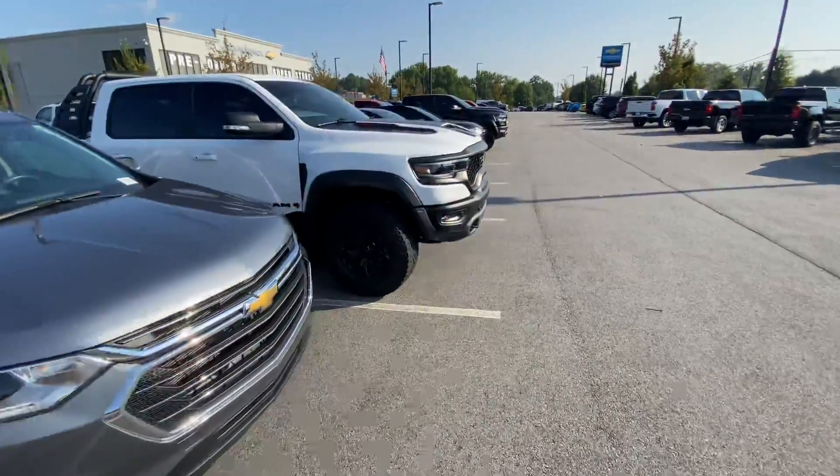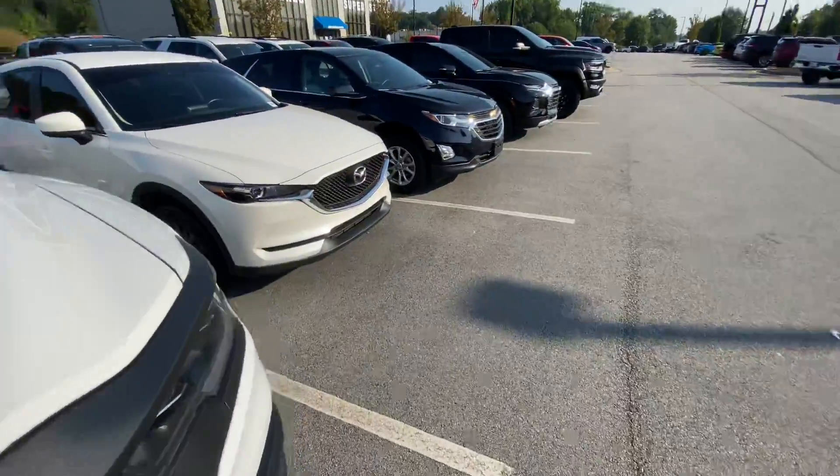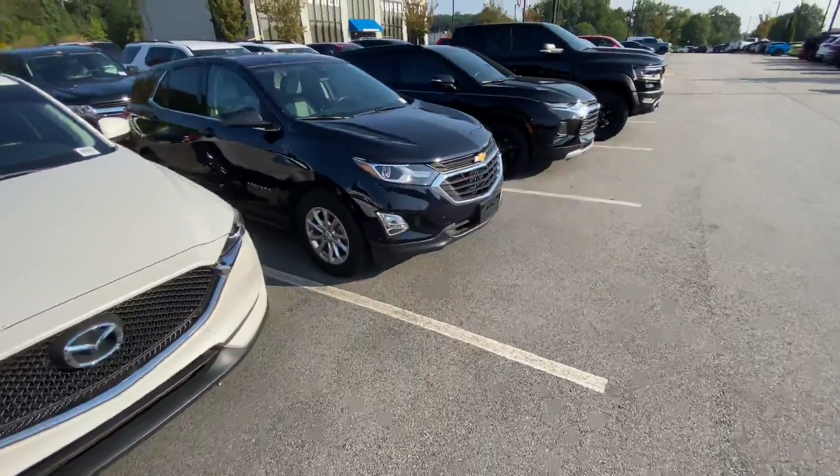Toyotas, GMCs, Rams, all kinds of stuff. Got a lot of SUVs here as well. Basically every kind of vehicle that you're looking for.